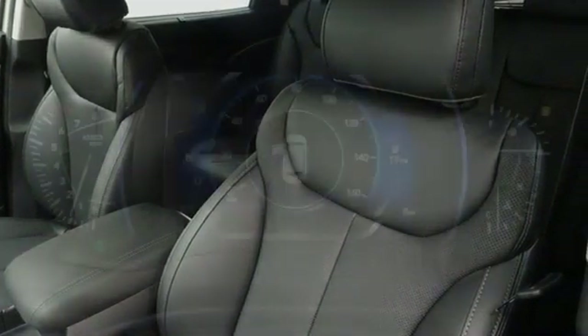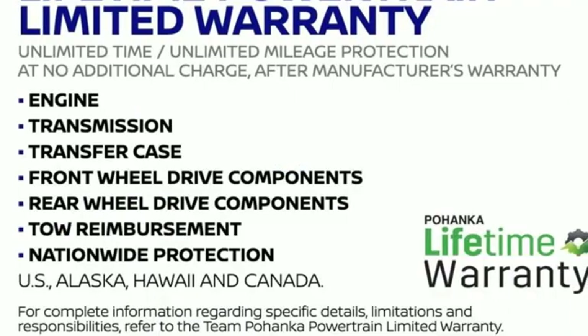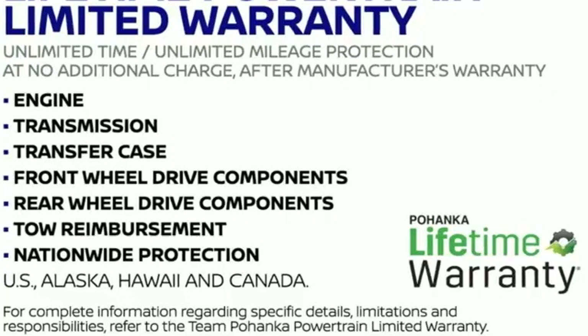Challenging convention to find a better way. It's the Hyundai way. Someone is going to drive this fantastic vehicle off the lot. It should be you. Test drive it today.